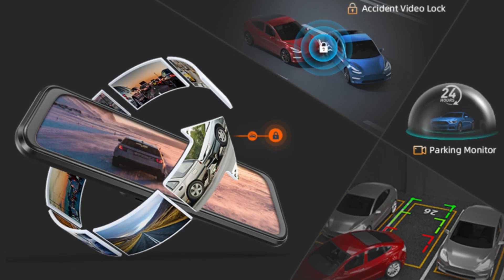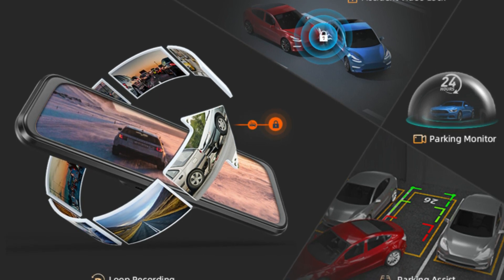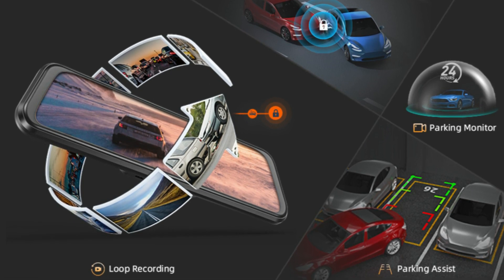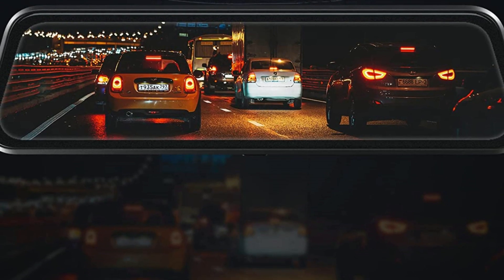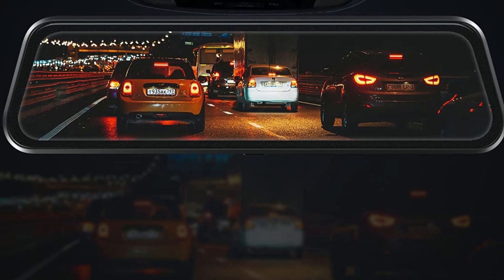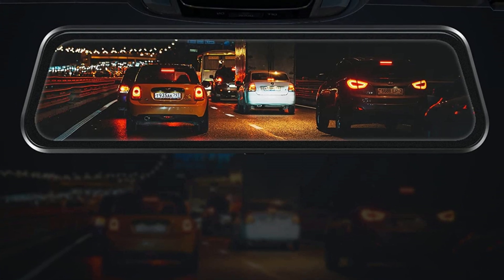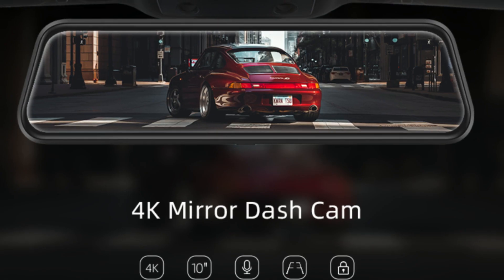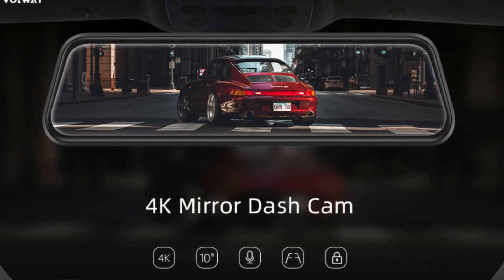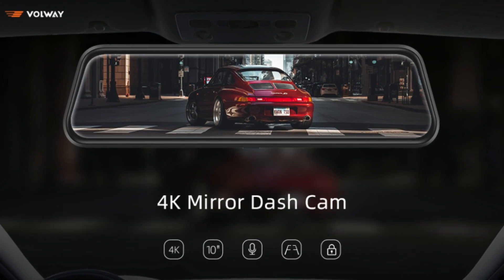Loop recording allows continuous recording even if the memory card reaches full capacity. The G-sensor detects a sudden collision and locks the collision footage. The parking monitor functions as a surveillance camera system while the vehicle is off. Resolution can be switched from 4K to 1080p between the front and rear camera. With WDR, it delivers super sharp videos and provides crucial details to back you up in an unexpected incident, either day or night.